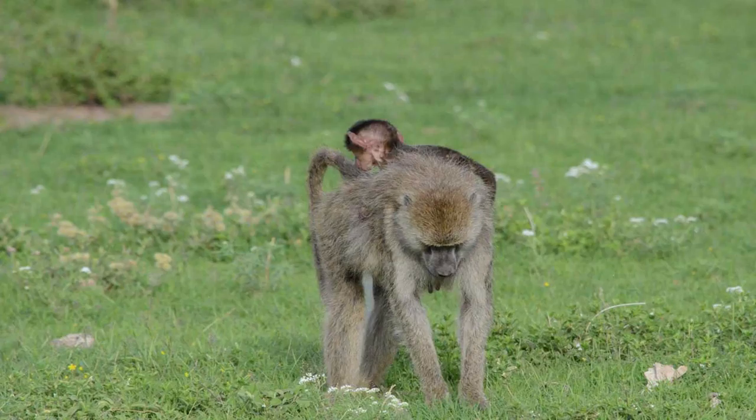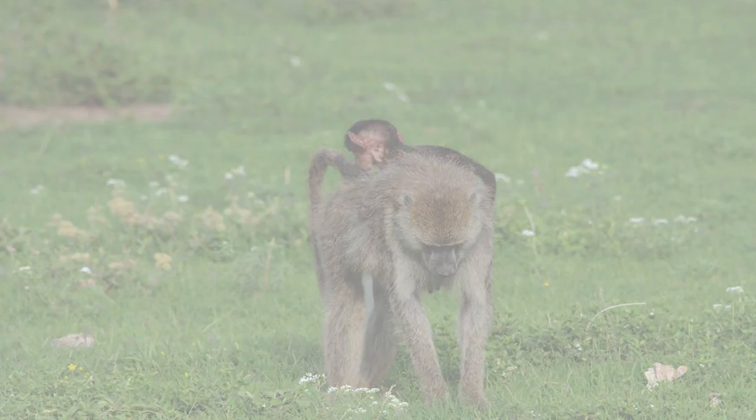In conclusion, Amboseli baboons have a diverse diet, eating anything from grass to antelopes to human food such as french fries, making them very adaptable to their environment and perfectly suited for any change that crosses their path.